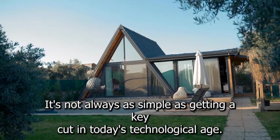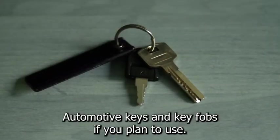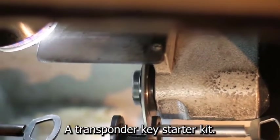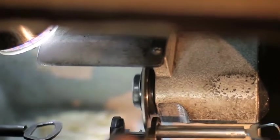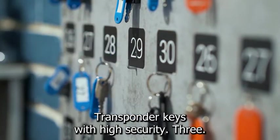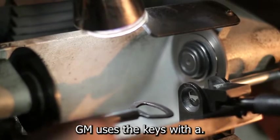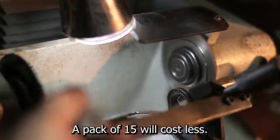It's not always as simple as getting a key cut in today's technological age. You will almost certainly need to program electronic automotive keys and key fobs. If you plan to use transponder keys in your business, you should buy a transponder key starter kit, which will prepare you to create keys for the vast majority of car models. You should also get high-security transponder keys and GM single and double-sided VAT keys — while not technically transponder keys, GM uses VAT keys with a chip in their vehicles, and a pack of 15 will cost less than $40.